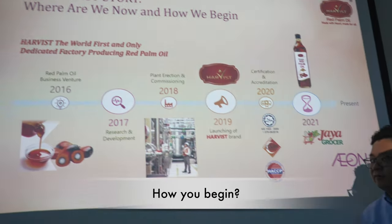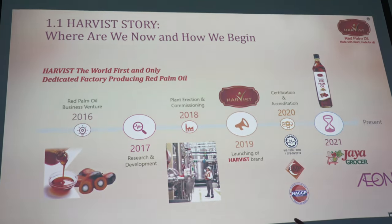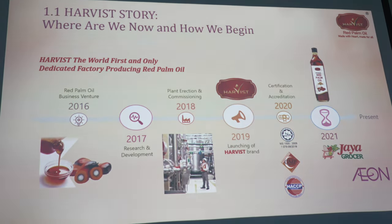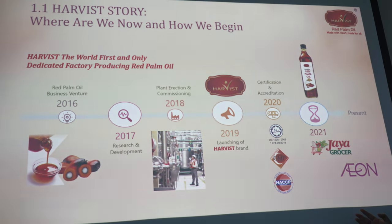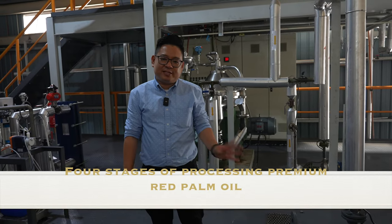Harvest started in 2016. We went through commissioning, plant building, and launched our first Harvest brand in 2019. In 2020, we obtained all our certifications, and in 2021, we managed to enter Jaya Grocers and Aeon in Malaysia.